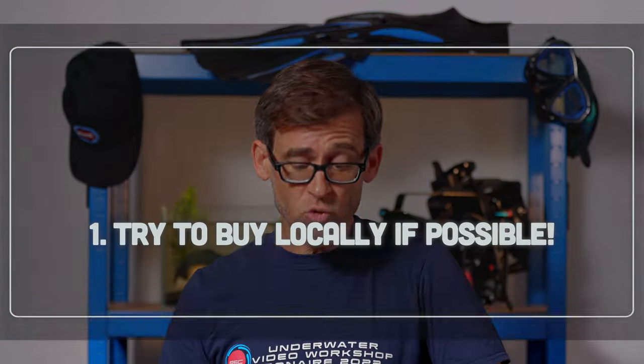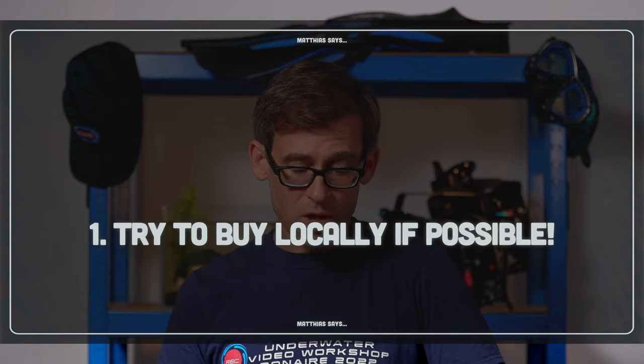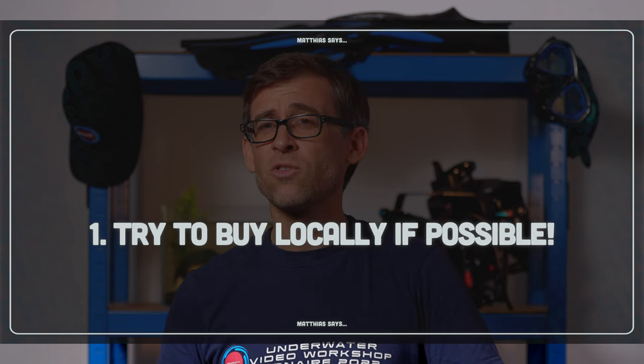Self-control — I try, I don't always succeed, but I try. Here are the three tips I would consider when buying used underwater camera gear. First of all, I would always try to buy locally if possible, for the same reason I mentioned in the selling part. If I buy locally, I can go to the person selling the gear, drive there, actually look at the gear first-hand. I can take it in my hand, flip it around, make sure it's properly working and that I'm satisfied with what I'm getting for my money.